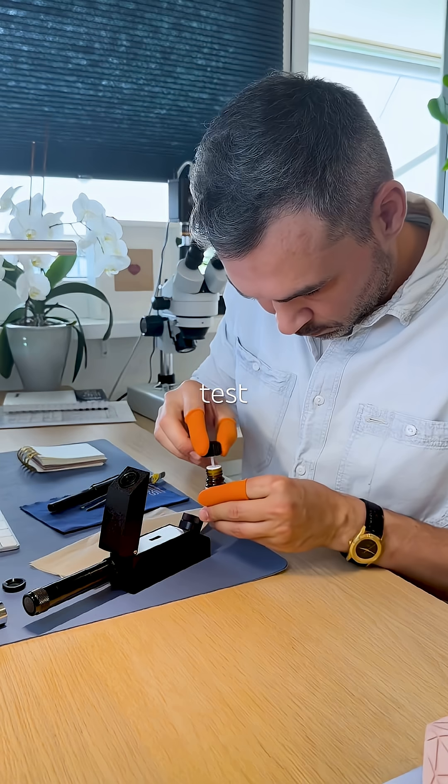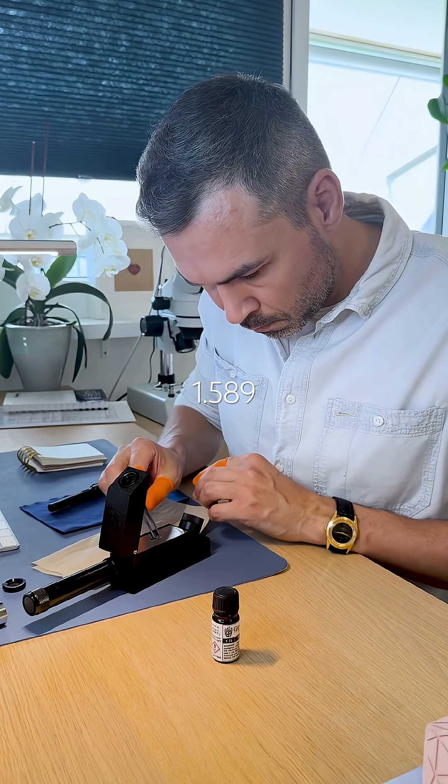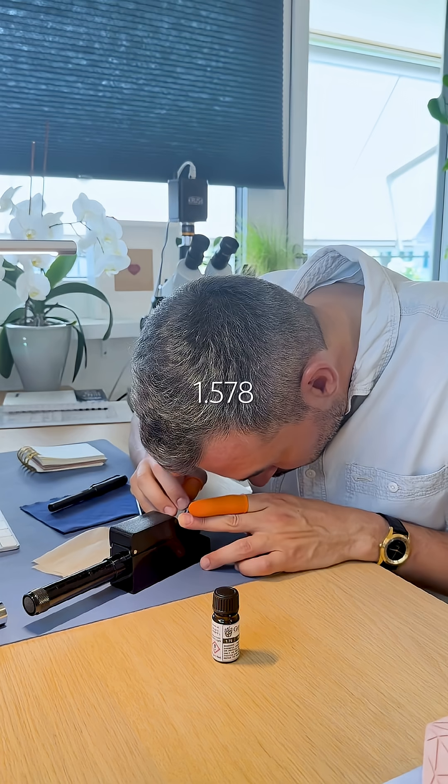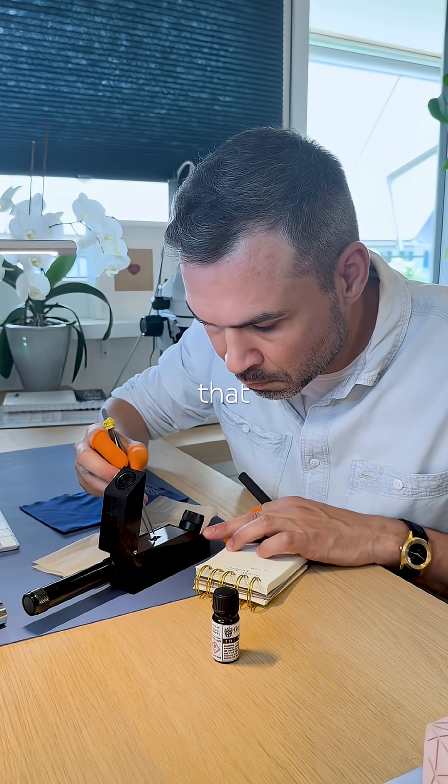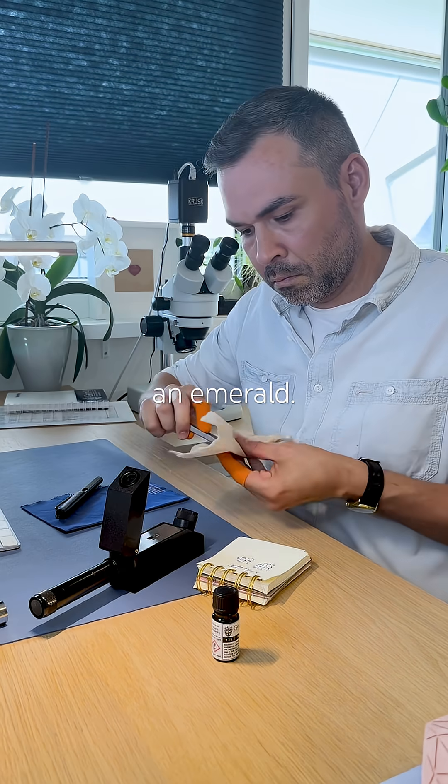Luckily, this test works. The high reading is 1.589, low is 1.578. That gives a birefringence of 0.011. That fits with beryl, so yes, this is likely an emerald.